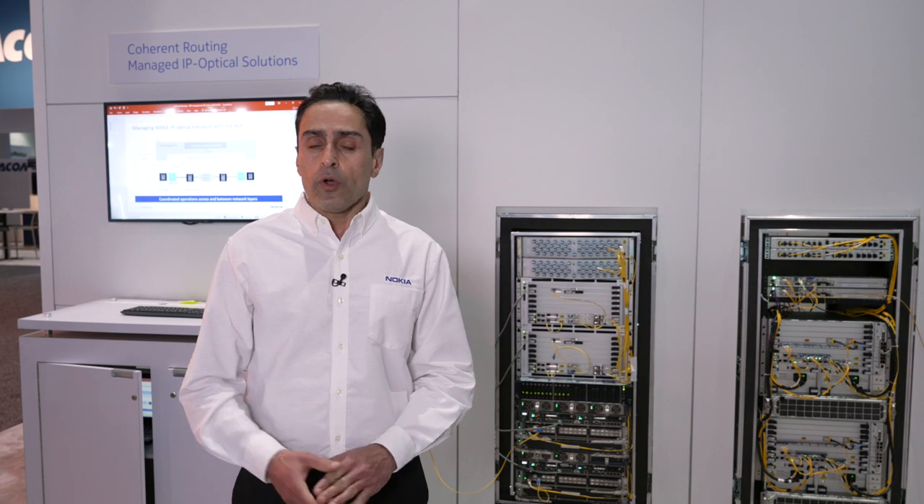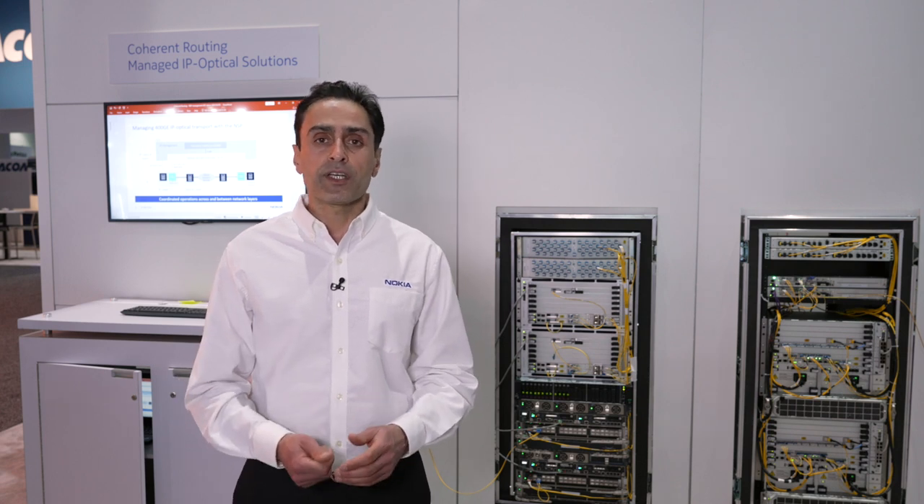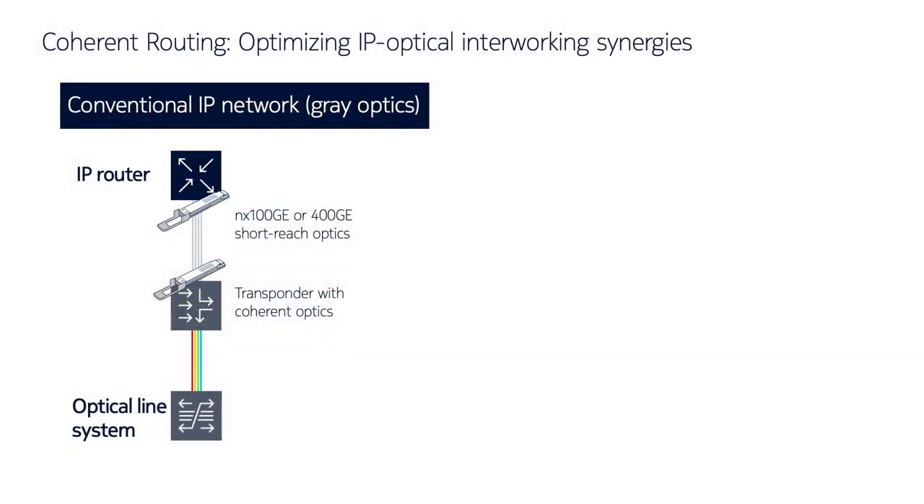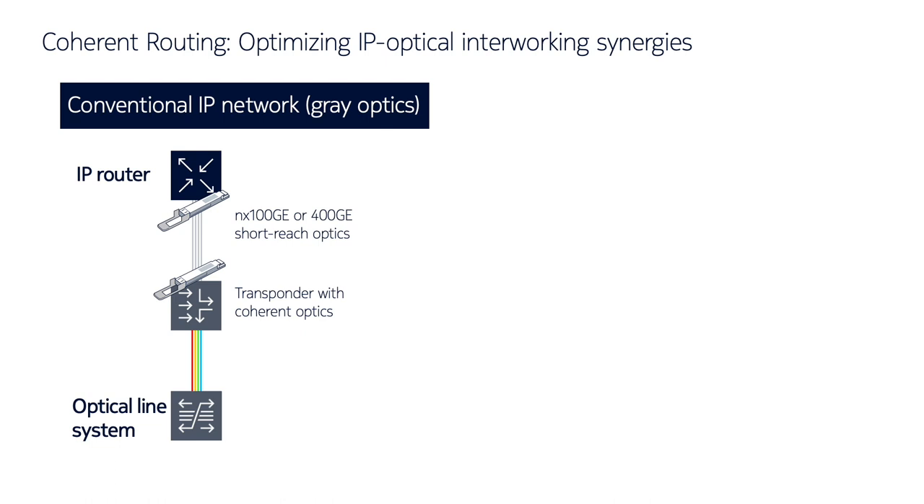In today's network, a gray optic is typically plugged into a router, which is then connected to a coherent transponder, and that transponder is connected to the line system. With the advent of coherent optics, you can now directly connect the coherent optic into the router and plug it in directly to the line system, providing more options for building and designing networks in more efficient and simpler ways.